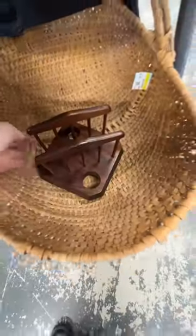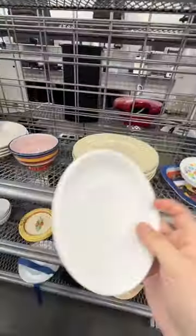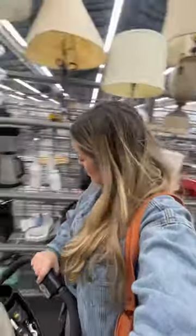Can somebody please tell me what this is? I grabbed it because I feel like I can style it. Found some cute little plates, and then I found this bread maker.